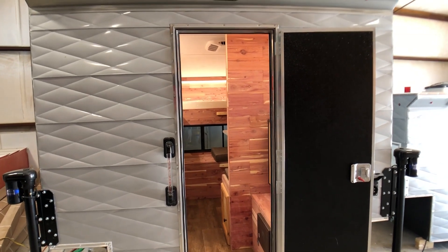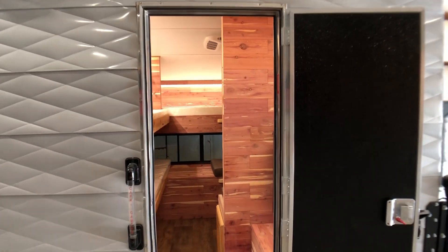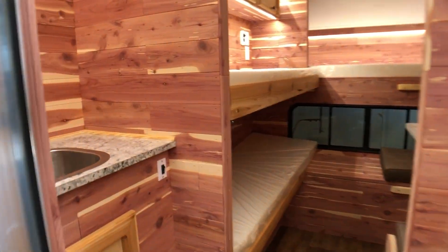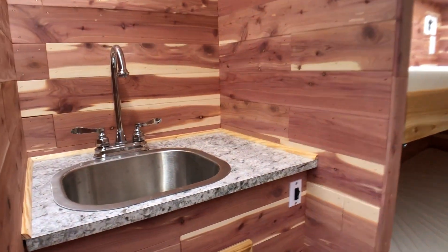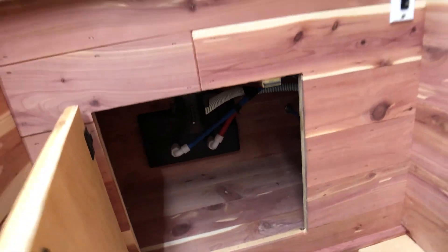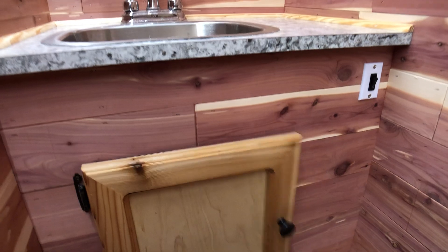Here we've got a look inside an interesting custom long bed camper for an 8-foot long bed truck. On the inside, when we walk in here, we've got a sink with a bunch of storage down low. This camper also has an outside shower as well.